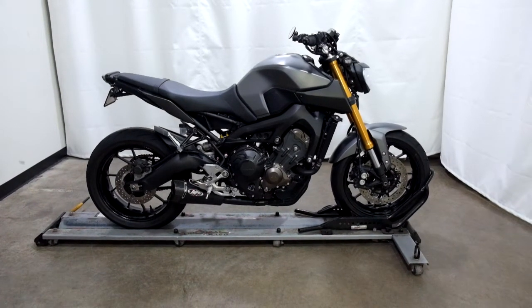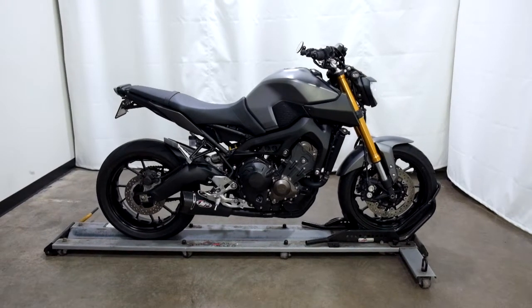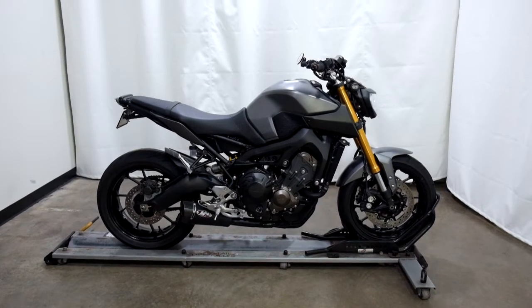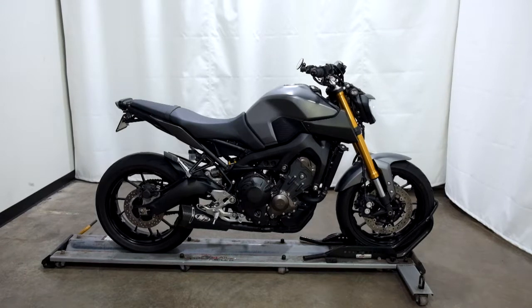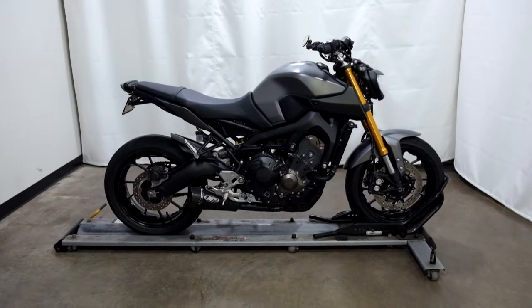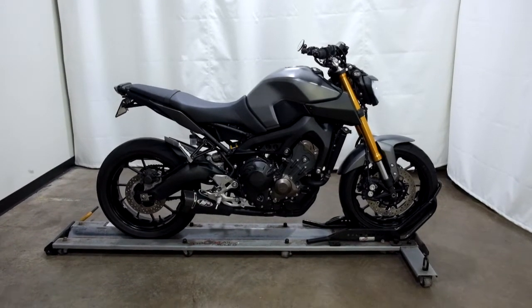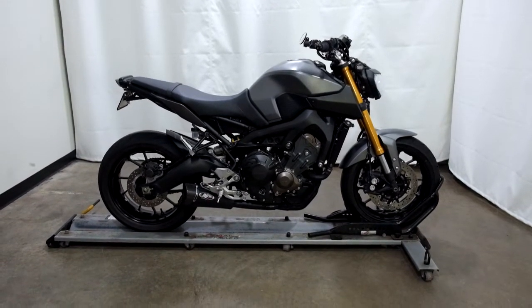Welcome to SimplyRideUSA.com. Today we have an outlet 2015 Yamaha FZ09. This naked style sport bike has 12,300 miles on it roughly and will be sold as is. Let's take our walk around it, show it to you, then we'll fire it up for you.